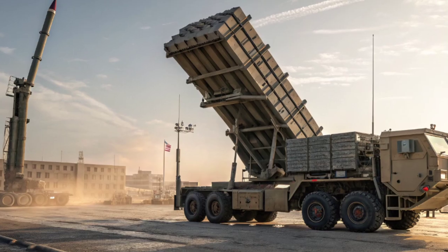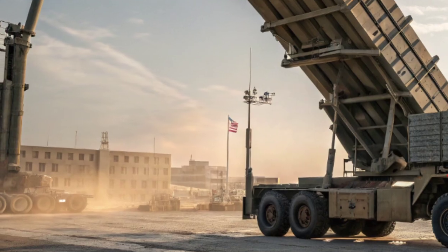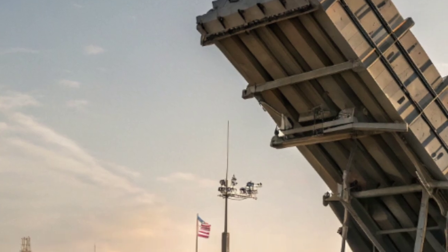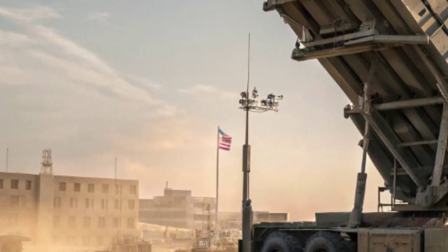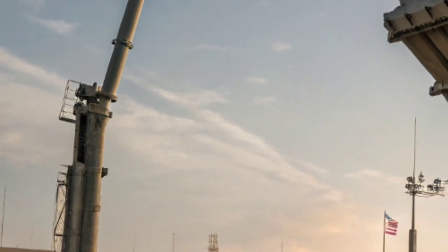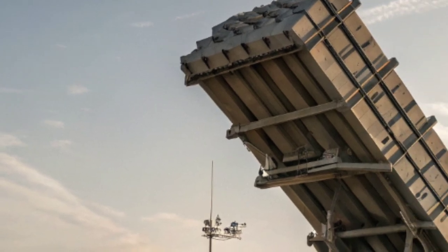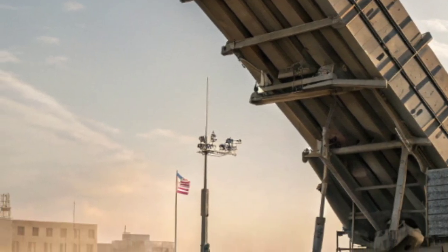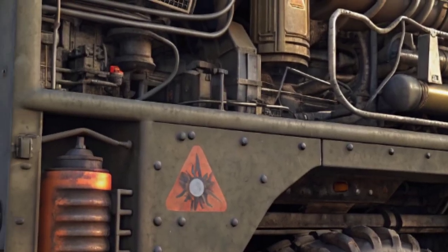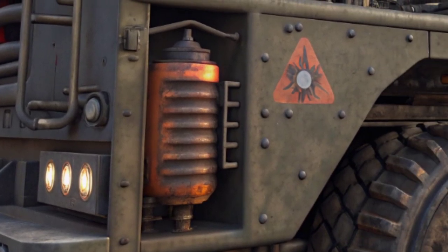From a design perspective, the PAC-3 launcher is a blend of brute strength and advanced engineering. Its right and left side profiles show off heavy-duty wheels, armored plating, and hydraulic stabilizers built to withstand the roughest environments. The back view reveals exhaust vents, support structures, and the angled canisters — sleek tubes that hold the interceptors ready for launch. And from above, the layout looks like a perfectly engineered war machine, each element positioned with tactical precision.